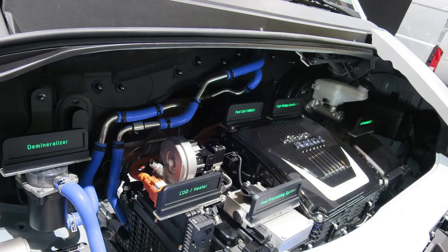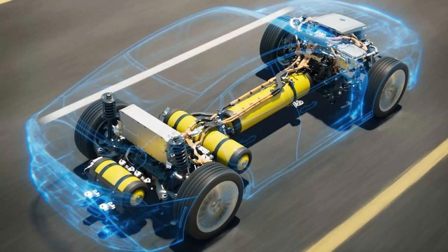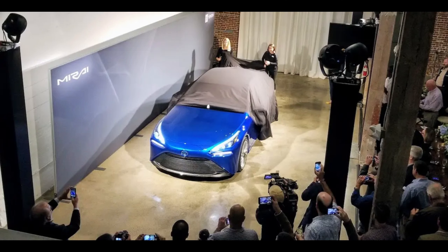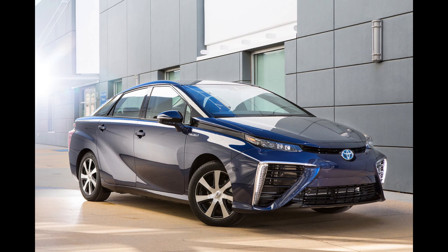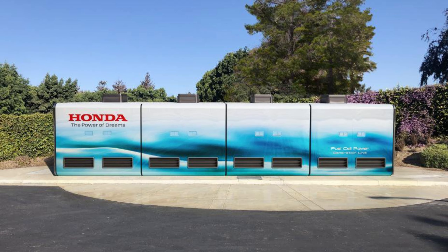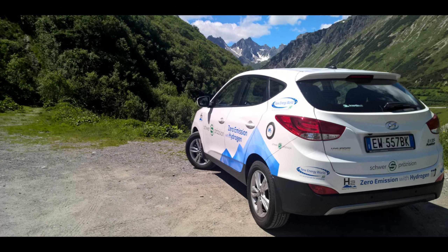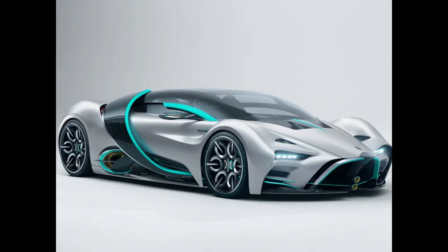The refueling time for hydrogen-powered cars is typically only a few minutes, similar to the time it takes to fuel up a gasoline vehicle, because hydrogen can be rapidly dispensed into the high-pressure tank. Hydrogen refueling stations are designed to deliver hydrogen at a high flow rate, ensuring an efficient transfer into the vehicle's tank. Many stations are equipped with multiple filling nozzles, allowing multiple vehicles to refuel simultaneously, reducing wait times even during peak hours.